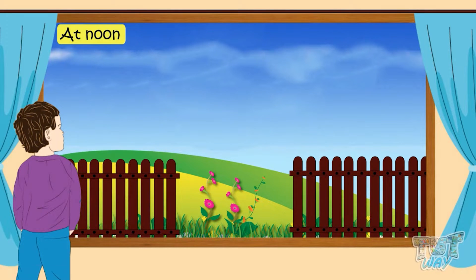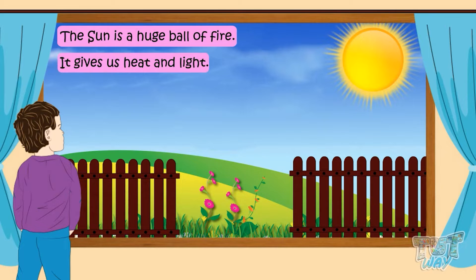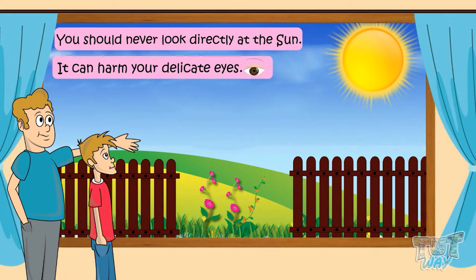At noontime, we can see the sun shining bright in the sky. The sun is a huge ball of fire, so it is very hot. It gives us heat and light. Kids, you should never directly look at the sun — it can harm your delicate eyes.